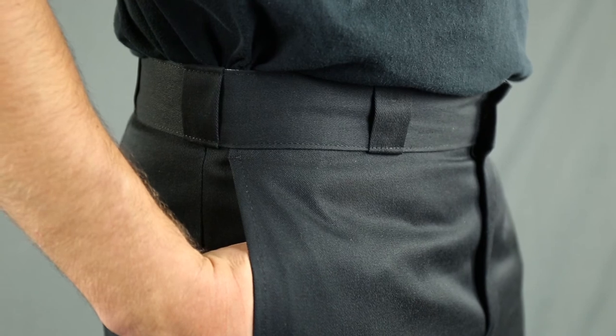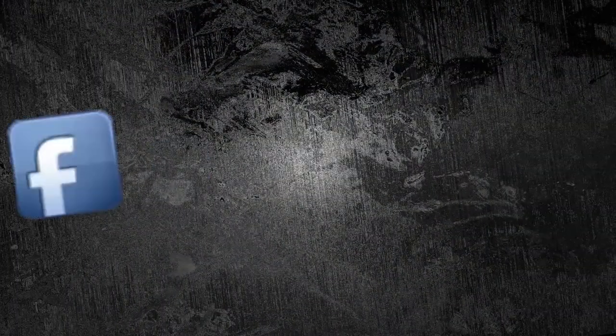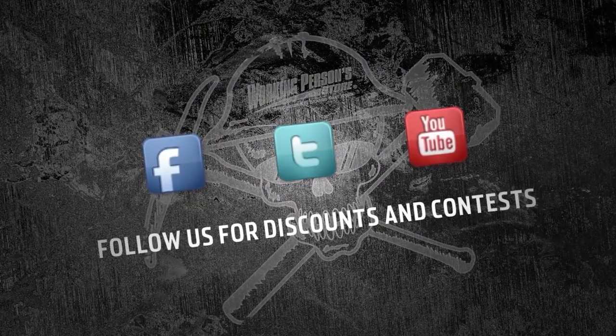Signature tunnel belt loops add extra belt support if you need it. Keep your cool by wearing these Dickies Men's Loose Fit Cargo Shorts. Check them out at WorkingPerson.com.